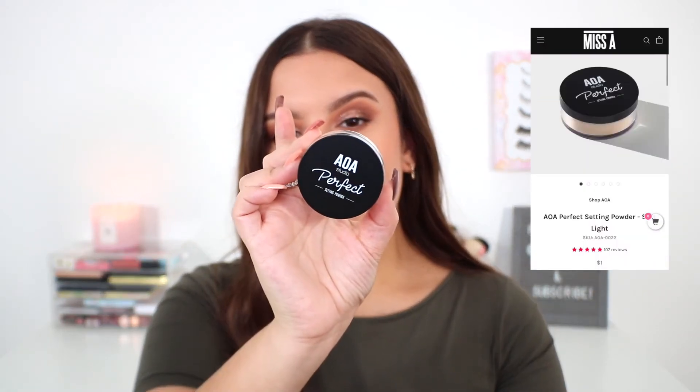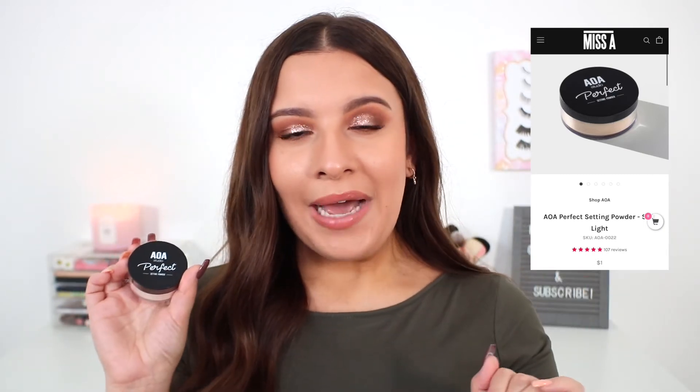Another makeup item is a repurchase for me — the AOA Studio Perfect Setting Powder in the shade Soft Light. This has been my absolute favorite go-to setting powder. I am almost completely out of the one I purchased previously. It keeps your makeup on all day, really locks everything in, does not crease, sets everything so beautifully. It's not too matte and not too luminous — just that perfect soft natural finish with a little tiny bit of sheen. This is what I have on my face today. For only a dollar, this is definitely one of Shop Miss A's hidden gems.